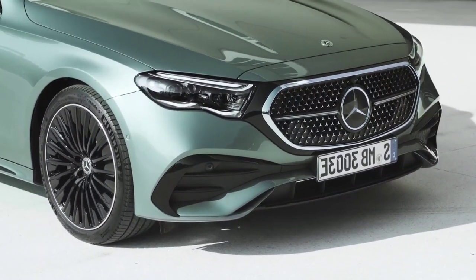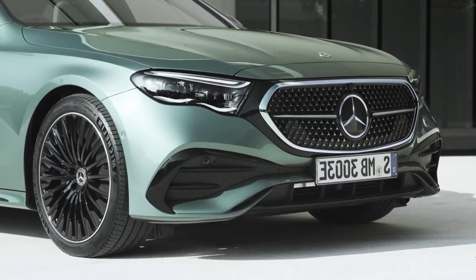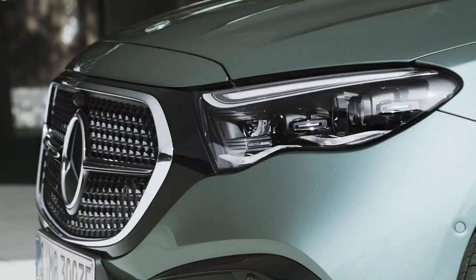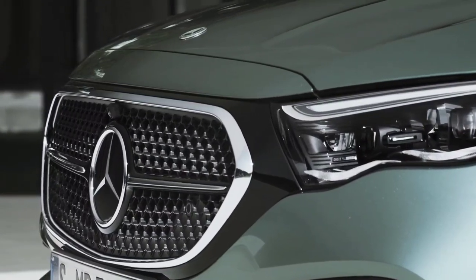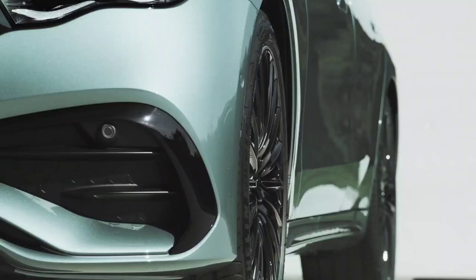Both models can be had as more practical estates, which are roughly 2,000 pounds more than their saloon counterparts. There are also convertible and two-door coupe versions of both the C and E class, though these should be treated as separate cars from their saloon and estate namesakes. We'll concentrate on the saloon versions of these cars here lest this guide becomes unwieldy.